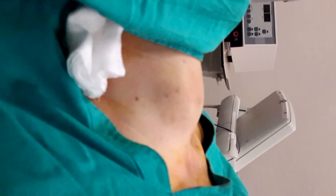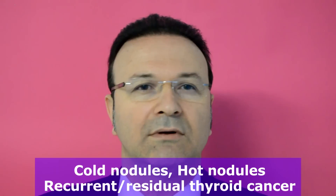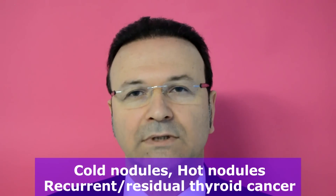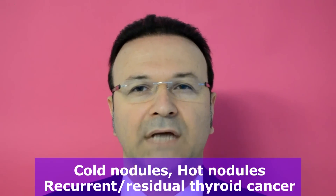In conclusion, percutaneous ablation is a low-risk and successful procedure that can treat thyroid nodules through a small hole at the neck. It is painless and does not cause any scar. The patient can be discharged in a few hours. Percutaneous ablation can be used in both hot and cold nodules, as well as in recurrent or residual thyroid cancers.